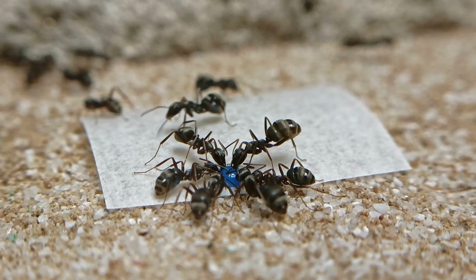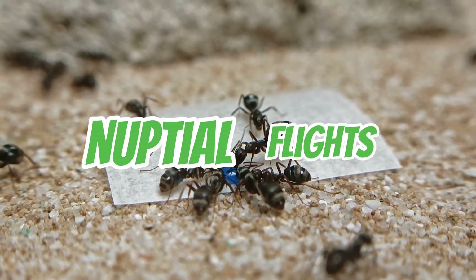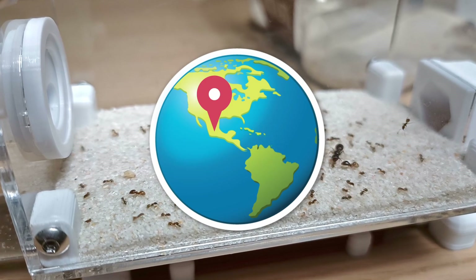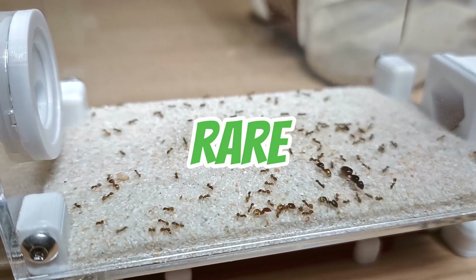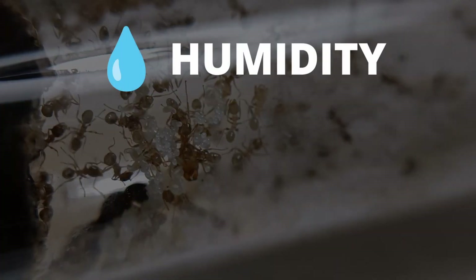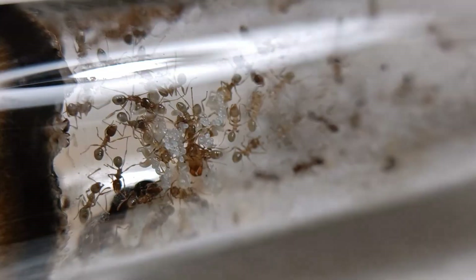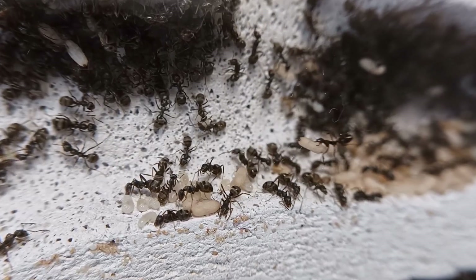One important thing to point out is that not all ant species have nuptial flights, and not all areas will experience them at the same time. These mating flights happen under rare and specific circumstances, such as the right humidity levels, temperatures, and time of day. Now that we know what a nuptial flight is, let's discuss how to spot them and what factors make them happen.